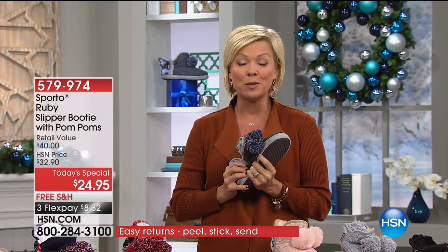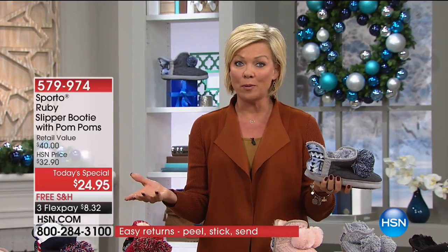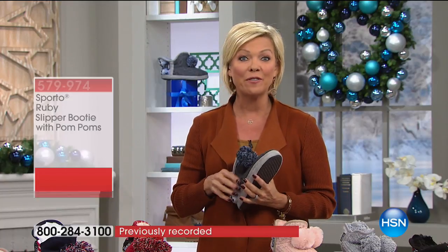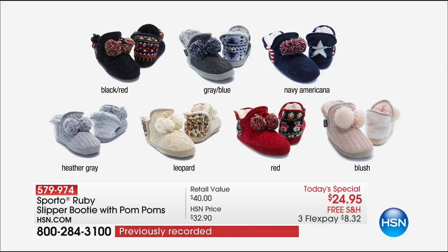Sporto is a family-owned and operated company for over 50 years. We've been offering Sporto at HSN for 12 years. Tonight, just pick your favorite color — we're not limiting quantities, everybody gets free shipping and handling, and it's a three-flex at $8.32. The two most limited colors out of the gate are the heather gray and the red.